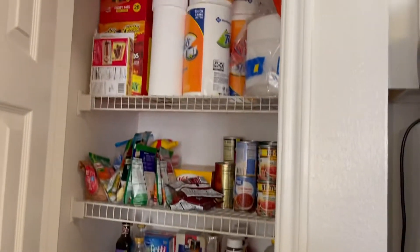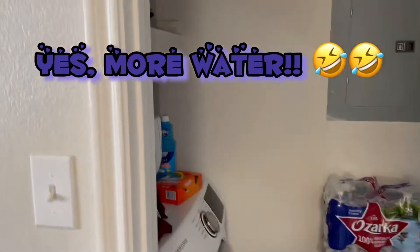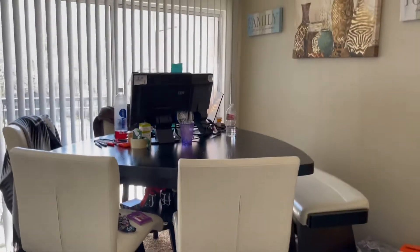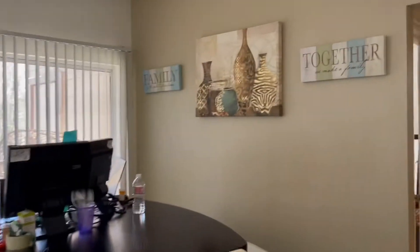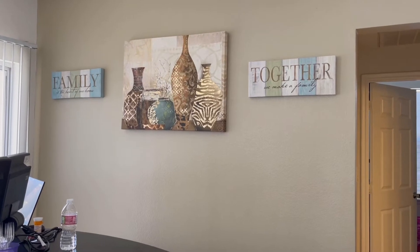Then we have our lovely pantry, just recently stocked up. This is the laundry room. Then heading out you have the dining room slash workstation. I'm also looking to sell my table — I'm no longer feeling this table. And you got my little paintings and pictures; I got those from Ross.